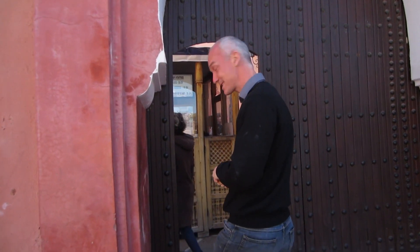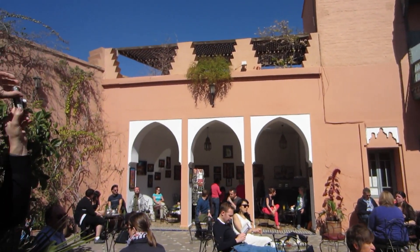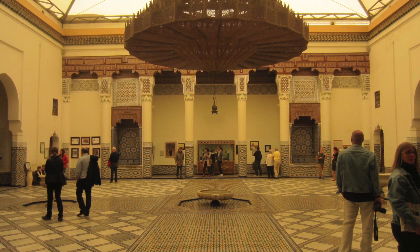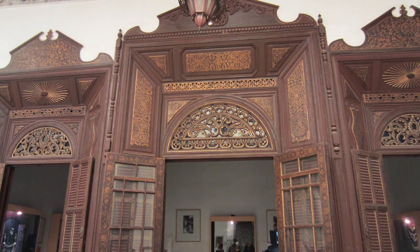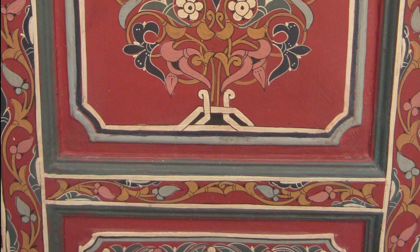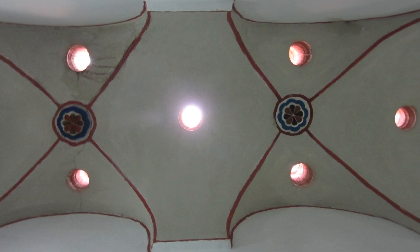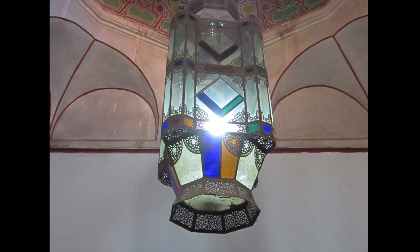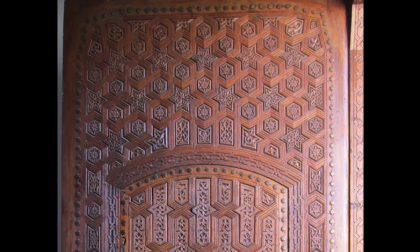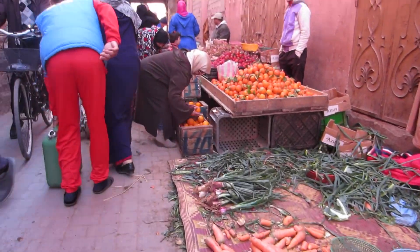We're going into the Museum of Marrakesh.